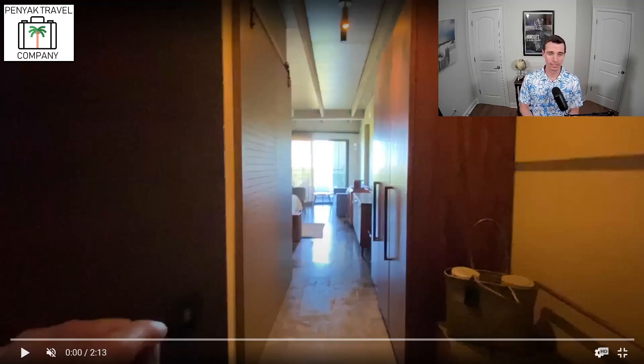We wanted to give you a quick little room tour of the room we had — a junior suite ocean view, which is one level up from their lowest level room, a resort view. So essentially a slightly upgraded room, still a really good value. The resort as a whole is one of the best values out there, even comparing the Caribbean to Mexico. Let's jump into the video and do a quick deep dive into the junior suite ocean view.